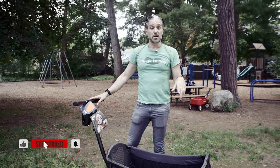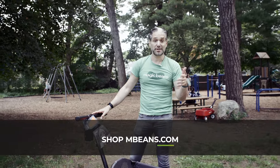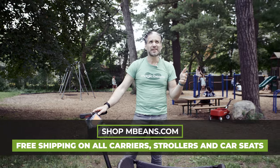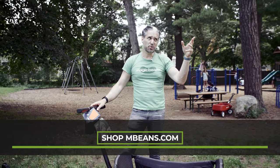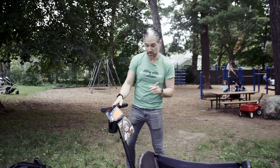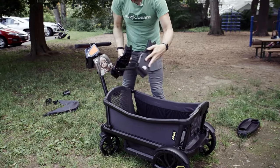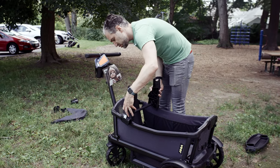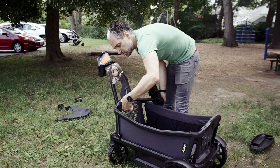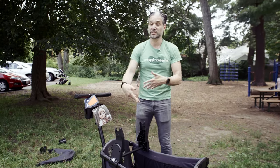Both seats hold up to 55 pounds each, so that covers a five and seven year old. If you have a baby — my sister and brother-in-law are having their third baby and will have a four-year-old, a two-year-old, and an infant — this would be perfect for them. You can get a car seat adapter with this: you line it up with the stitching, open it up, pop it on, close it up, and click in a car seat like a Nuna Pippa. Put your other kid in the Veer and you're good.